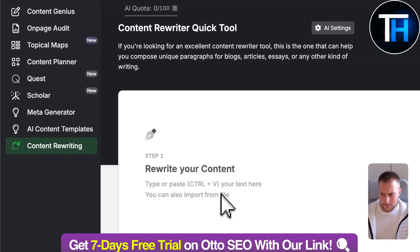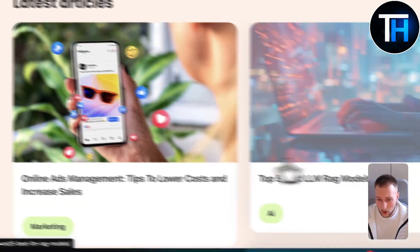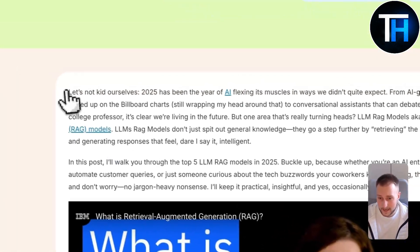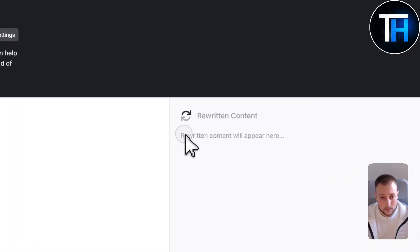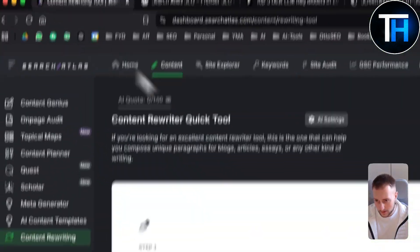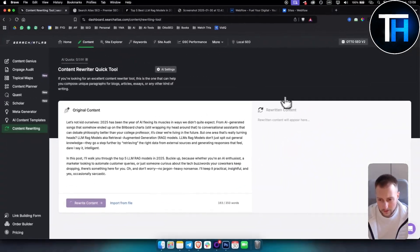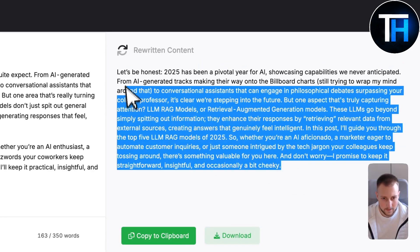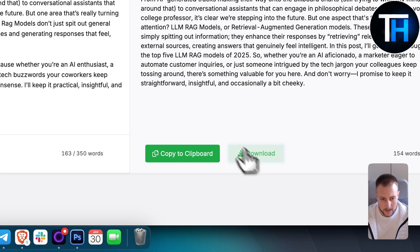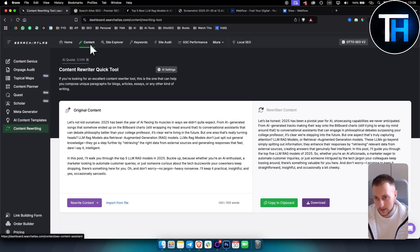Next up, we have content rewriting. You can paste your content in here — what I do is go to my blog, click on one of my articles, copy it before I publish it, paste it here, and rewrite or humanize that content. As you can see on the right side, it's completely humanized, and I can copy or download it as a doc file or text file. There are a lot more features on the content side, but that's how I'm using Auto SEO right now.